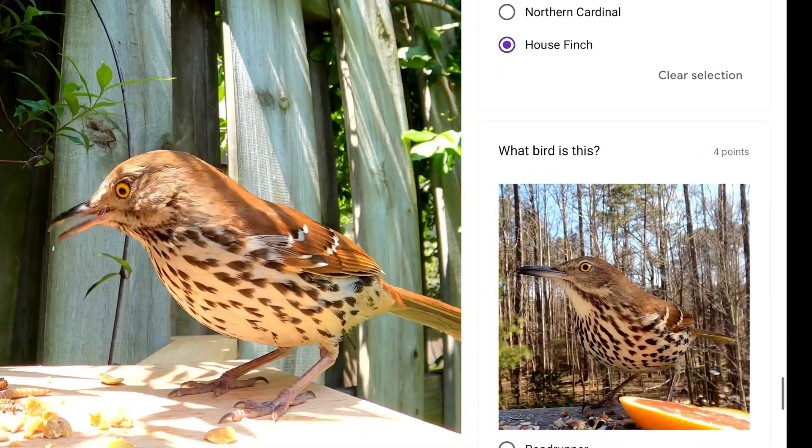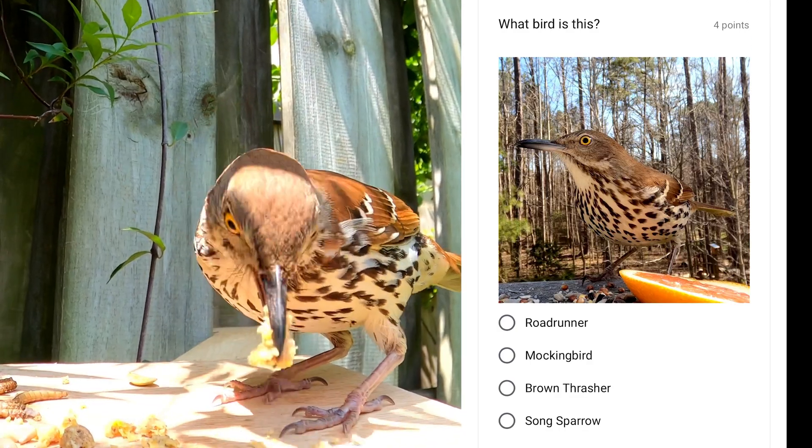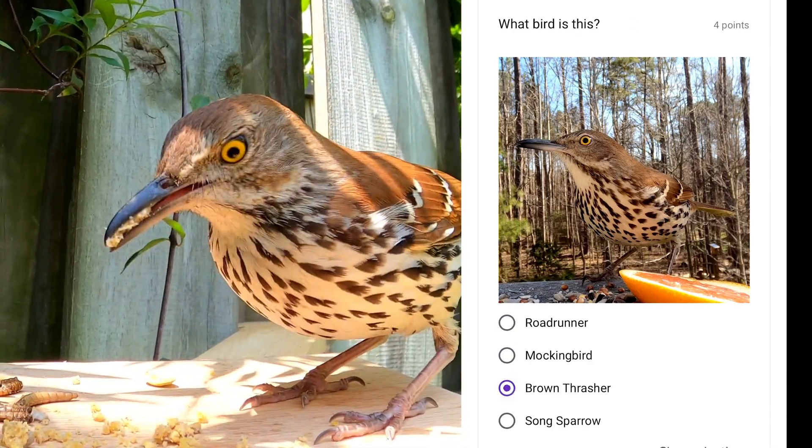If you're lucky, you can catch a glimpse of these birds running along the ground. They have beautiful yellow eyes. This is the brown thrasher.